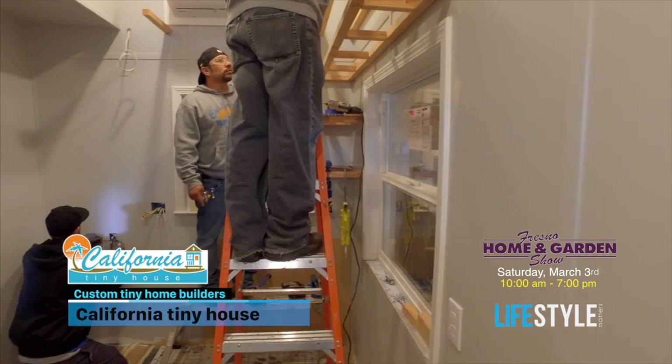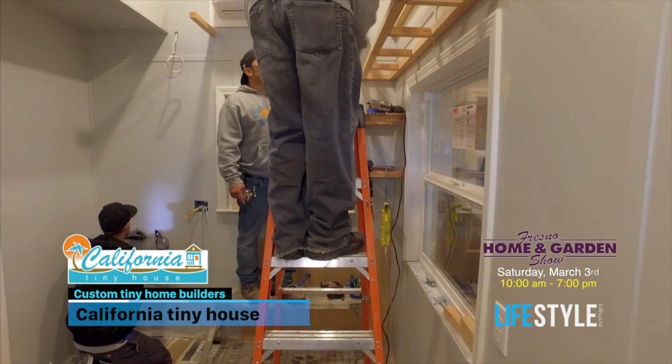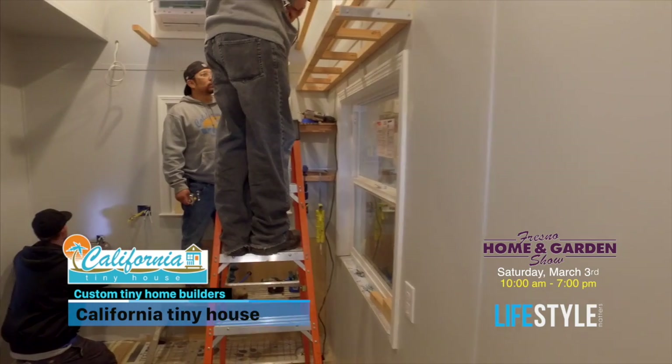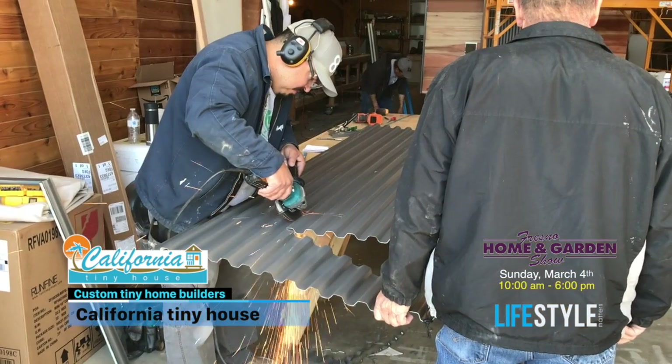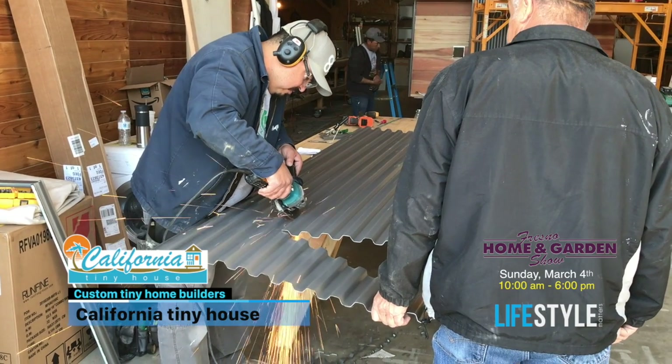How long does it actually take you to build one of these? An average tiny house takes us about 20 work days — sometimes less, sometimes more. Because everything we do is custom, different projects have different timelines.